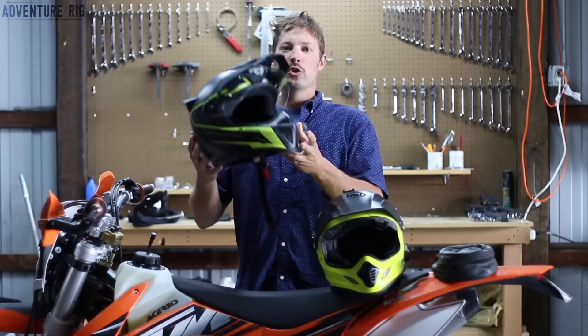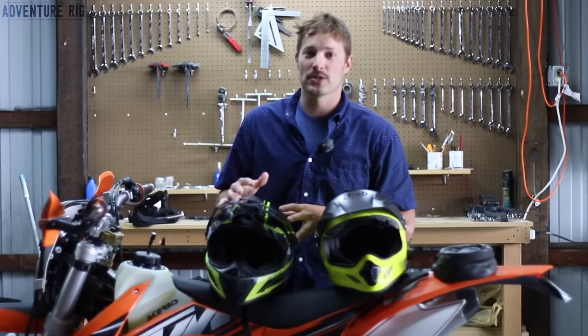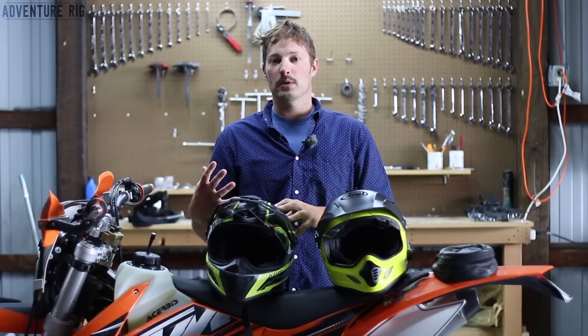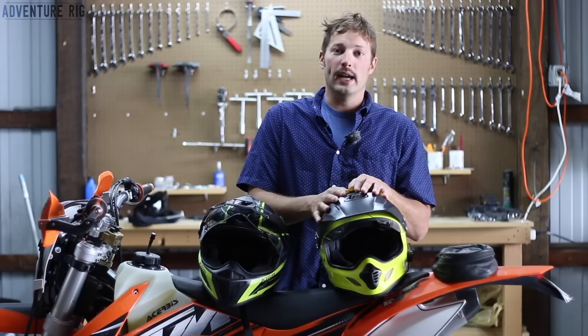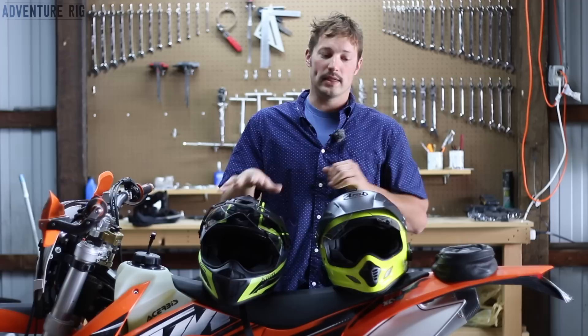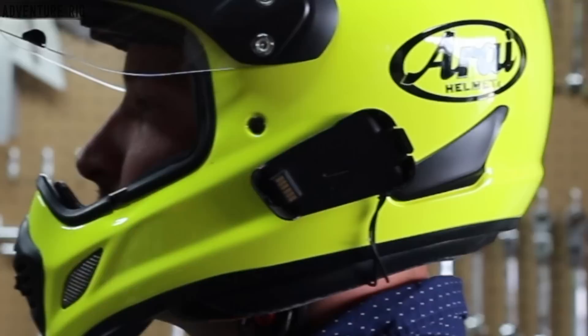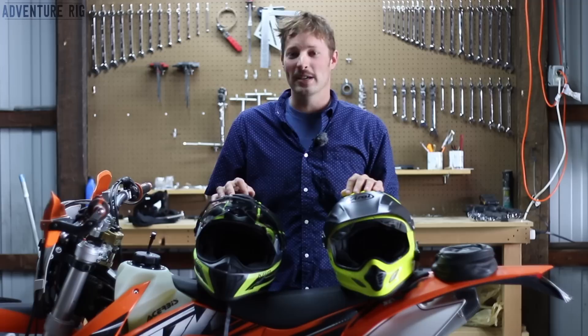The first thing you'll notice when you pick up the Climb Cryos is how light it is — it's a big difference from the XD4. Holding one in each hand, you can really feel it, and after 10 or 12 hours of riding it's going to make a world of difference. The Climb is a full carbon fiber helmet in size small, which shares the same shell as the medium. It came in at 46.6 ounces, roughly 2.9 pounds. The Arai is also a size small and weighed in at 60.9 ounces, roughly 3.8 pounds — almost a full pound heavier. Note: I do have communications mounted on the Arai, which may add a couple of ounces.